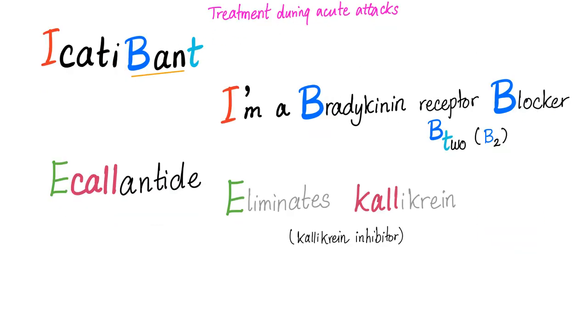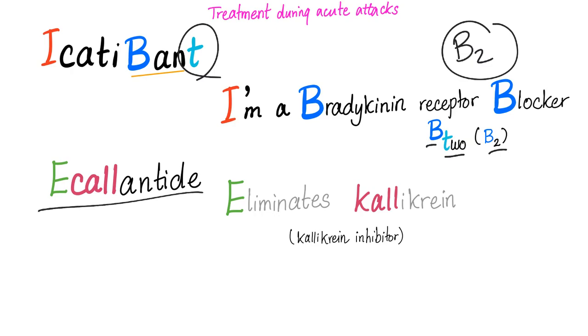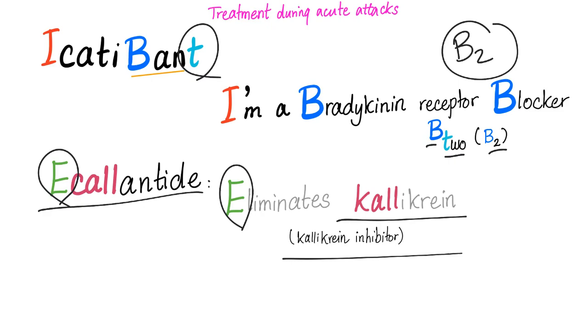Some pharmacology mnemonics. Two drugs that can treat the acute attacks of angioedema are icatibant and ecallantide. Icatibant — I'm a bradykinin receptor blocker. It blocks the B2 receptor, which is a bradykinin receptor. T for 2. Ecallantide — it eliminates calicrin. It's a calicrin inhibitor.